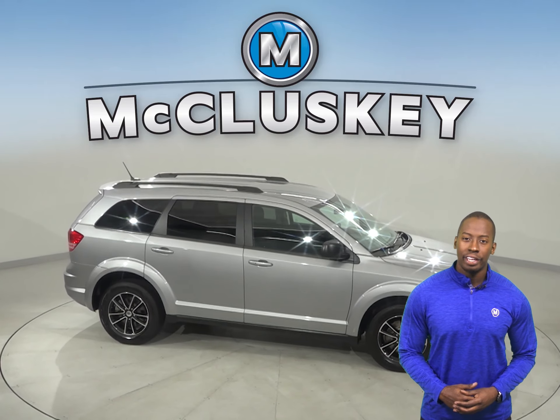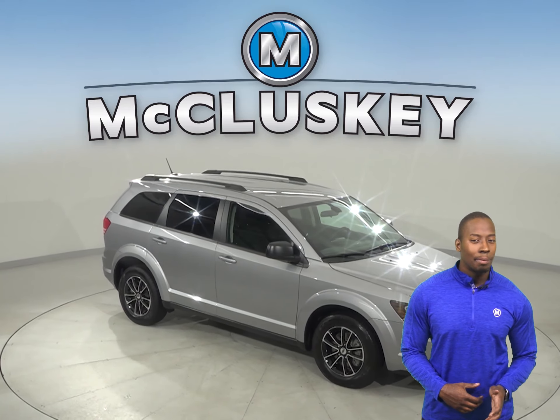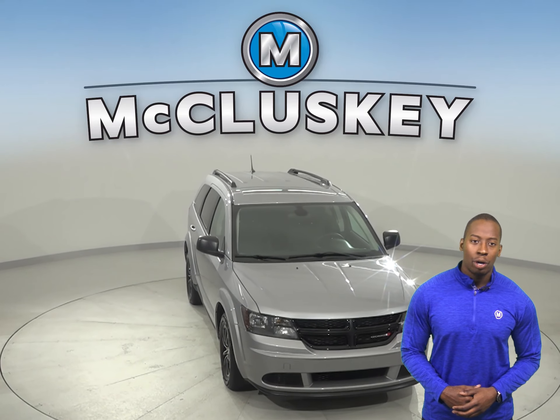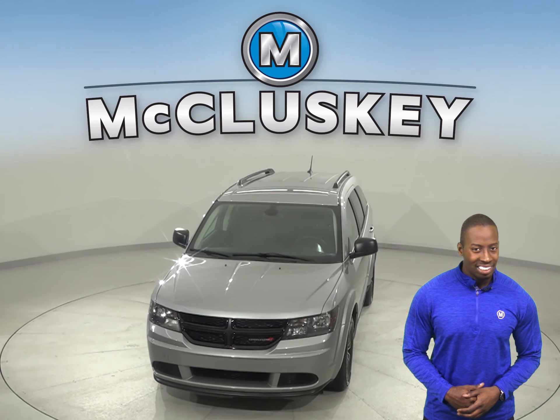Once you buy it, we can cover it with our free lifetime warranty for unlimited miles and years. This vehicle has gone through and passed our 172-point inspection and is more than ready to hit the road.